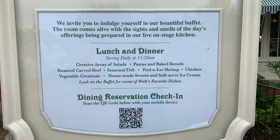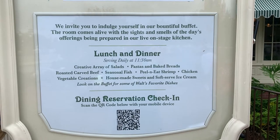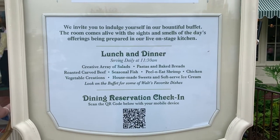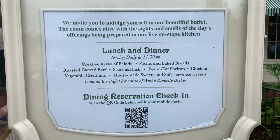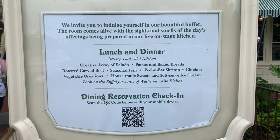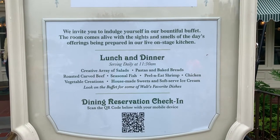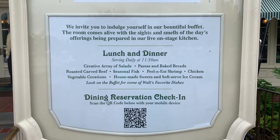As you can see on the menu, there are salads and all kinds of other standard fare for a buffet, but on the bottom it says to look on the buffet for some of Walt's favorite dishes. Apparently they used real recipes, modernized them a little bit, but these are real recipes that Walt himself used to love. Let's go check it out.